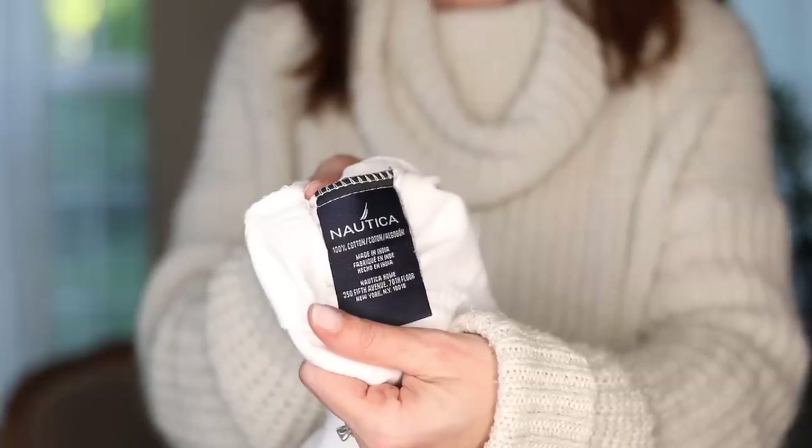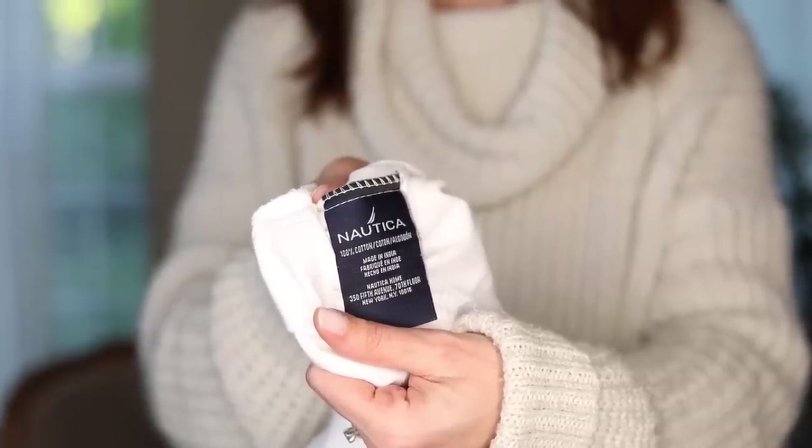And then what to do with them when you get home. In the free box — you guys know I love the free box — I found two Nautica king-size pillowcases. Nautica is a very beautiful, high-quality brand. I'm going to show you what I do with these.